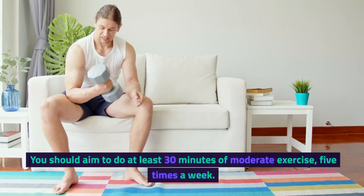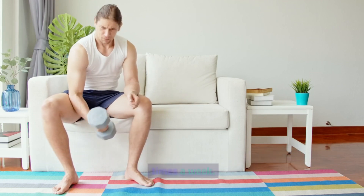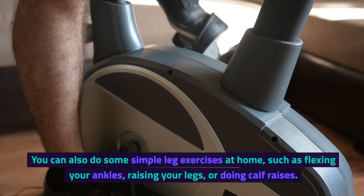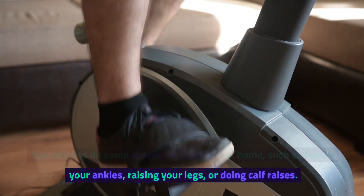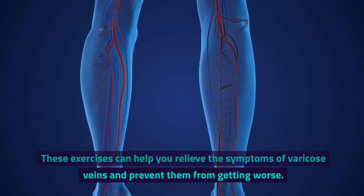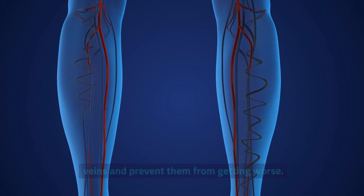You should aim to do at least 30 minutes of moderate exercise, five times a week. You can also do some simple leg exercises at home, such as flexing your ankles, raising your legs, or doing calf raises. These exercises can help you relieve the symptoms of varicose veins and prevent them from getting worse.